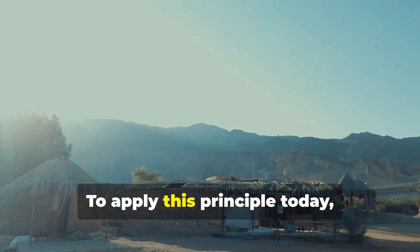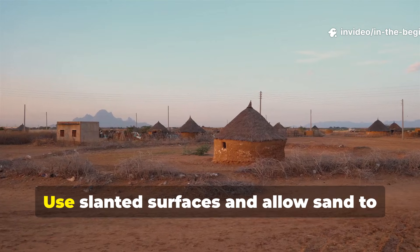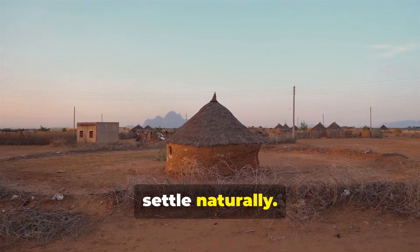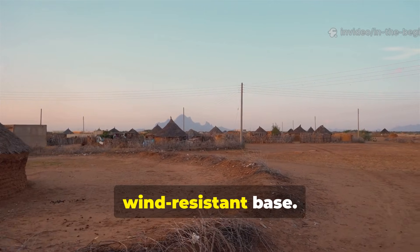To apply this principle today, especially in windy or sandy terrain, avoid fully sealed walls. Use slanted surfaces and allow sand to settle naturally. This transforms an unstable campsite into a semi-fixed, wind-resistant base.